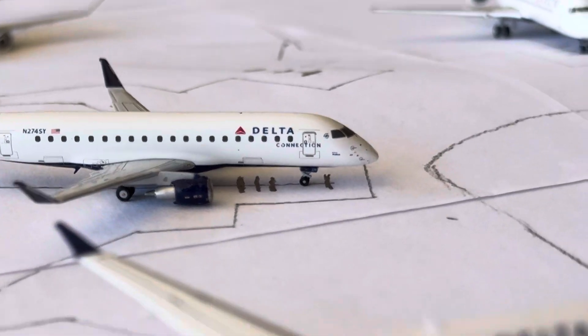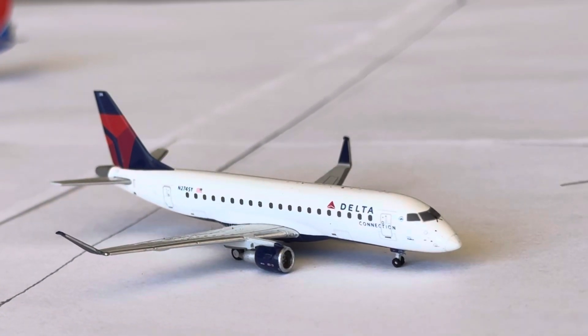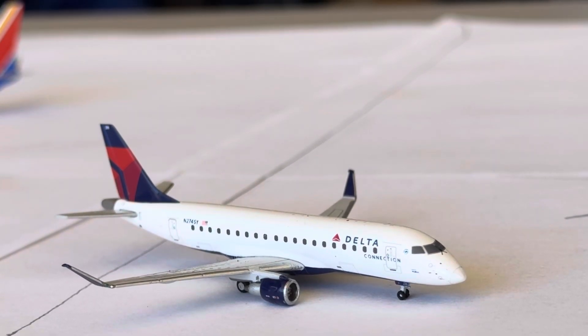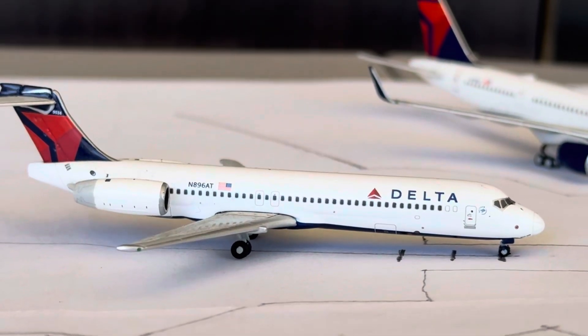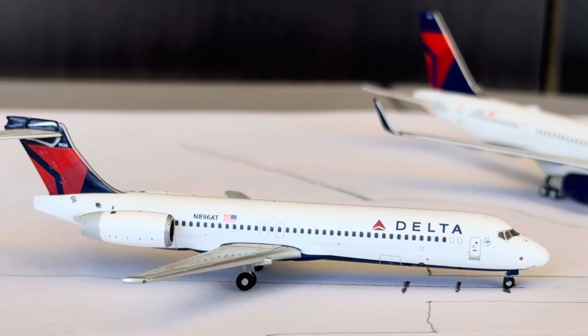We have a second Delta E175 — this guy is going to be doing the non-stop turnaround service over to New York LaGuardia for us today. The Delta 717 is going to be doing the non-stop service over to Detroit after arriving in from Minneapolis — those are two services that we get the 717 on.